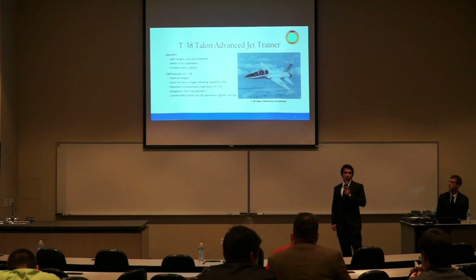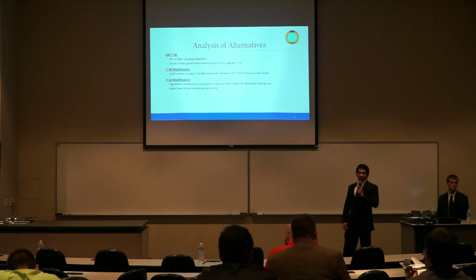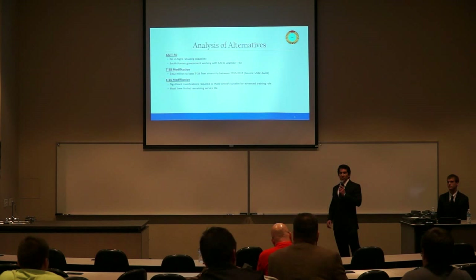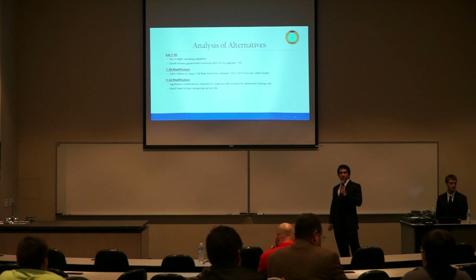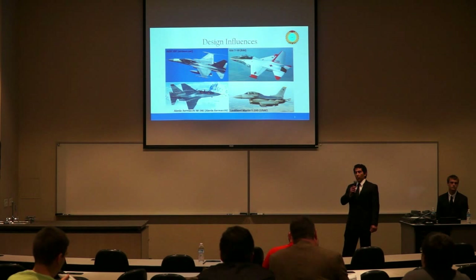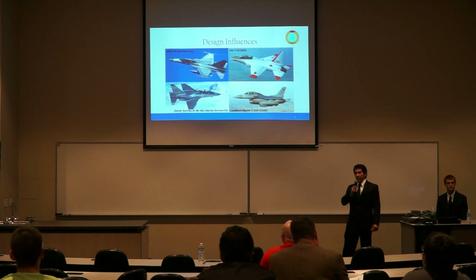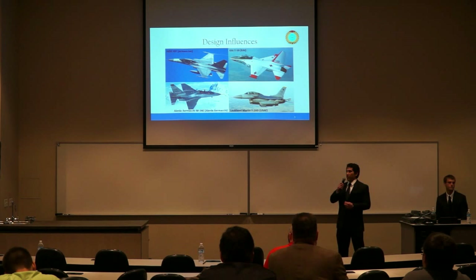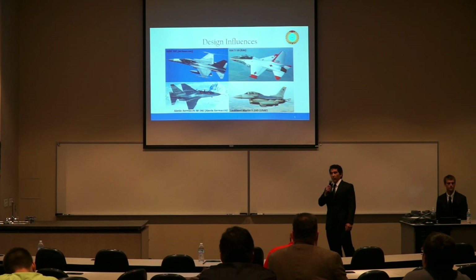Before work on an entirely new aircraft began, existing systems were considered to replace the T-38. However, after the analysis of alternatives was completed, no off-the-shelf system could satisfy all of the U.S. Air Force's requirements. Modifying existing systems would prove too costly, and so the decision to go ahead with a new aircraft was made. Several design references were identified: the AIDC Indigenous Defense Fighter, the Korean Aerospace Industries T-50, the Alenia Aermacchi M346, and the Lockheed Martin F-16D.